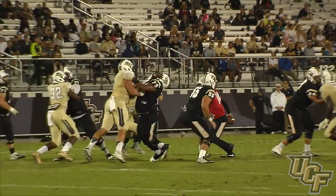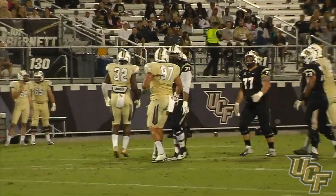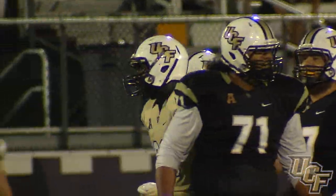He sets his feet to throw, looks downfield, and the pressure will come — whistle the play dead. A gold sack for A.J. Wooten.